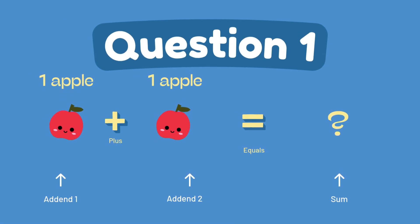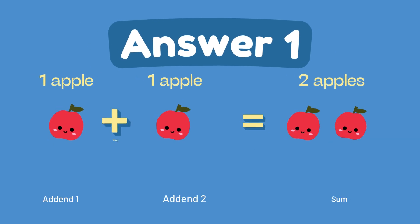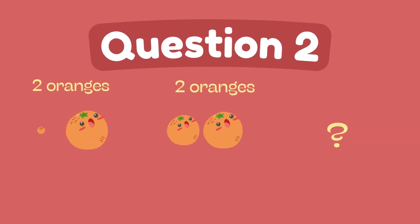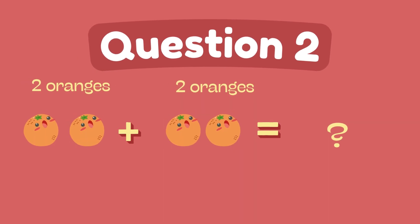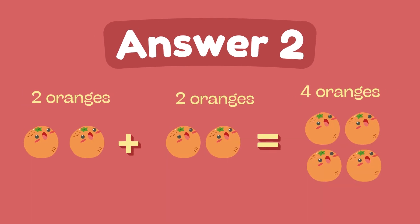What is 1 plus 1? The answer is 2. What is 2 plus 2? The answer is 4.